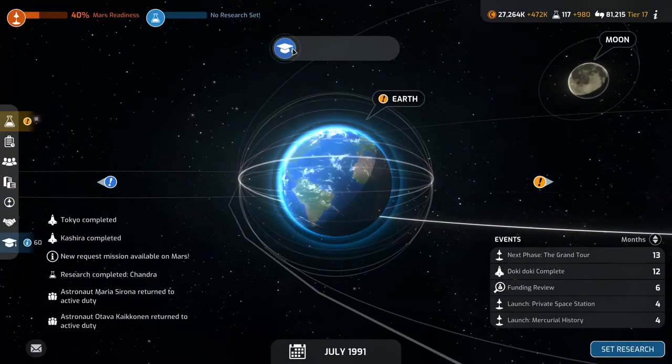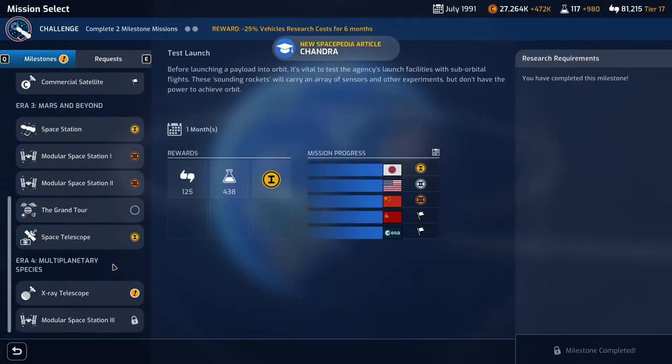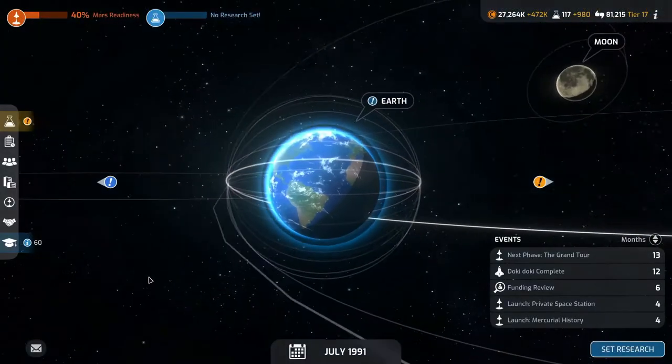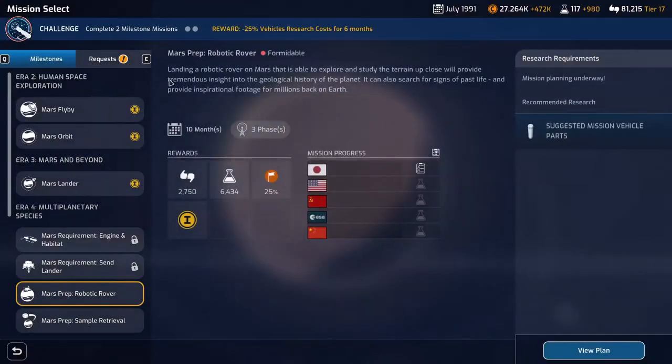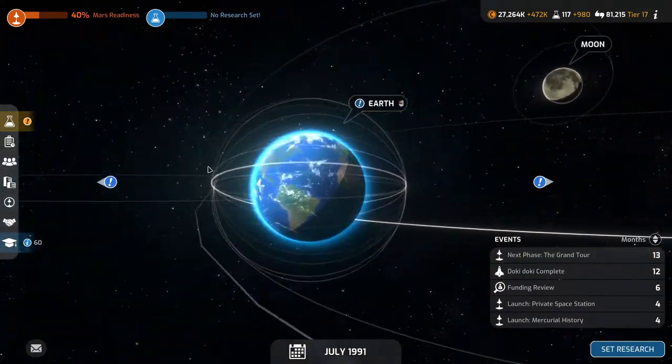The payload is 80% — that should be okay, and the rocket should be 99%, so we're looking quite good. We've got a milestone unlocked which is the X-ray telescope — nice science. And we have a request mission for a subservice penetrator on Mars. Looking good.